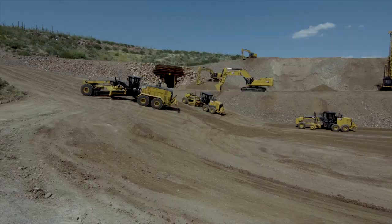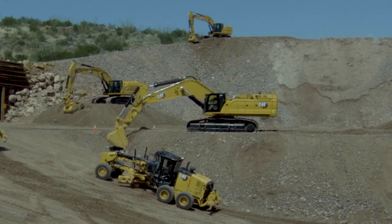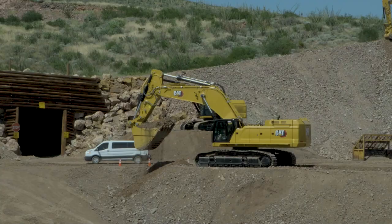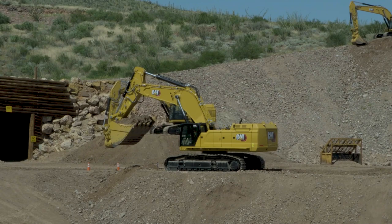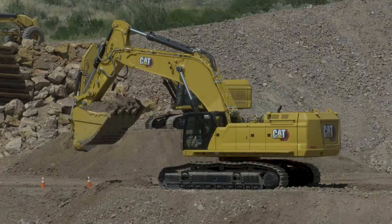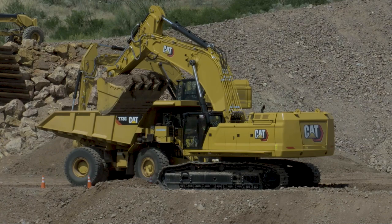Brand new 395 — that machine is a monster. That's an ME configuration, which means mass excavator: short boom, short stick, with that big 8.5-yard bucket. The 395 is a 207,000-pound machine with increased structural strength on the front — the boom, stick, and bucket have all had major structural improvements to extend the life of those pieces. 10% more productivity, 20% lower maintenance costs, 20% more interior space. That cab design is starting to go across our product line. Four times quieter cab than the previous model.